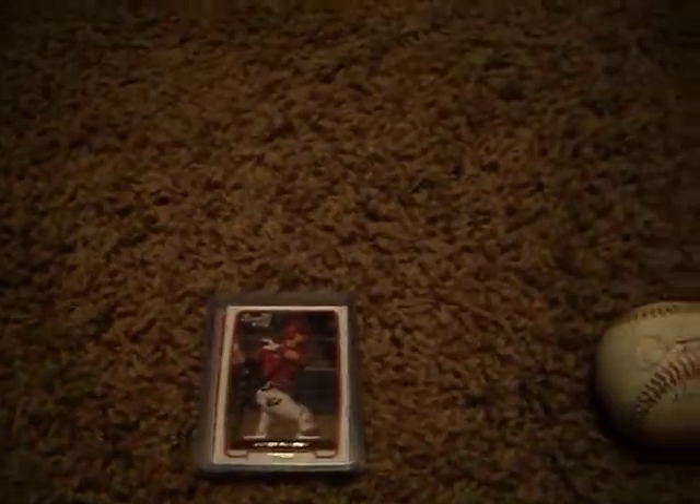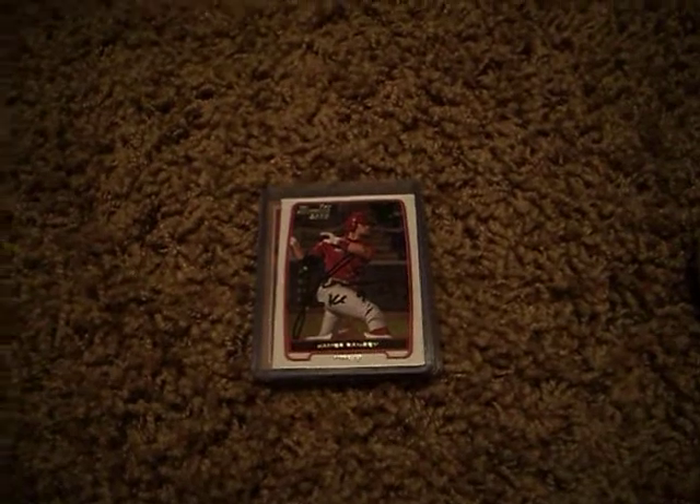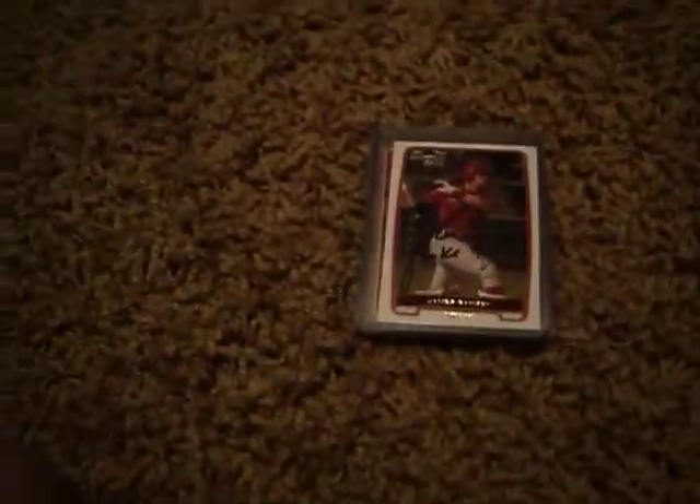Hello you guys, SportsFandoatv here. Just a quick little video — last night I went to my first Arizona Fall League game of the season. I just kind of wanted to show off some of my autographs I got, just kind of for the heck of it.